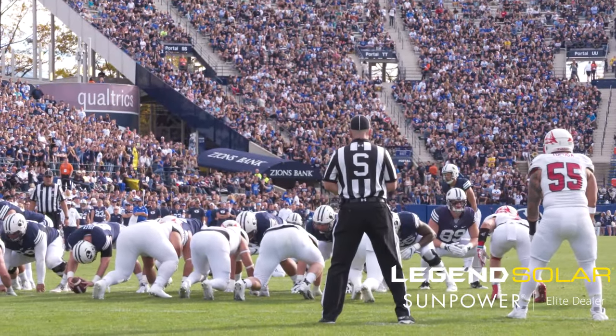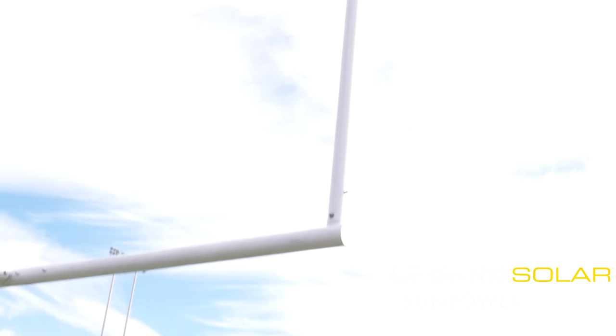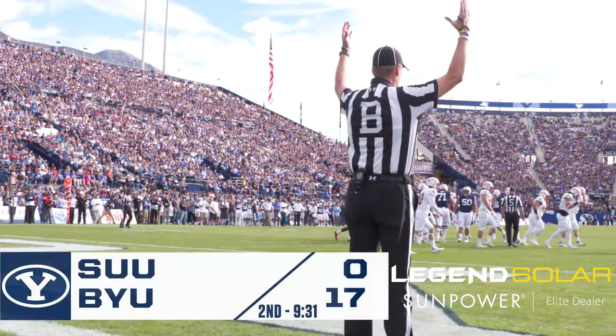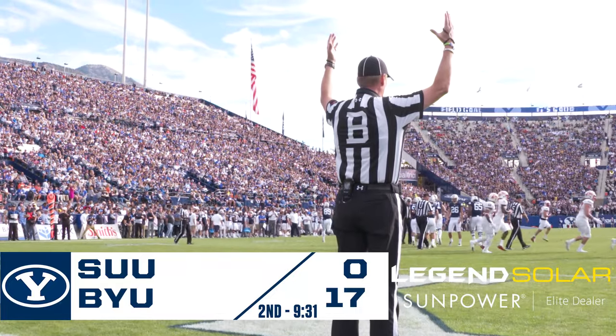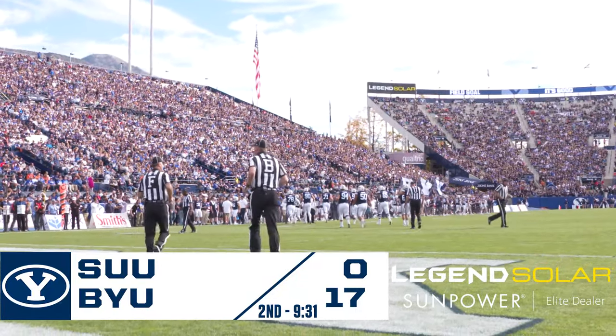Snap to Foley, comes to Juergens. Placement is down, the kick is on its way, and it is through for three. Rhett now 11 for 11 inside the 40, 11 for 13 on the year, and BYU's lead extends to 17-0.